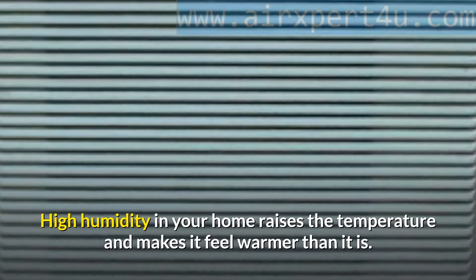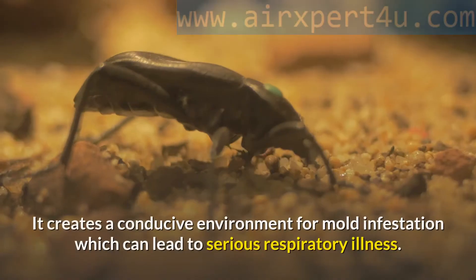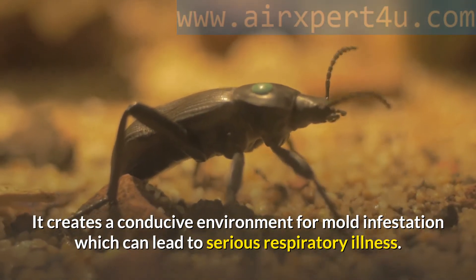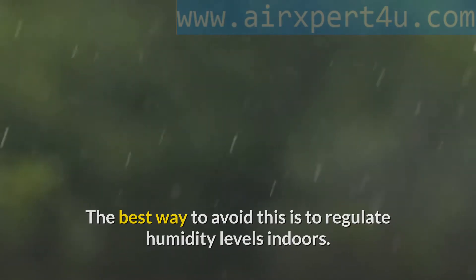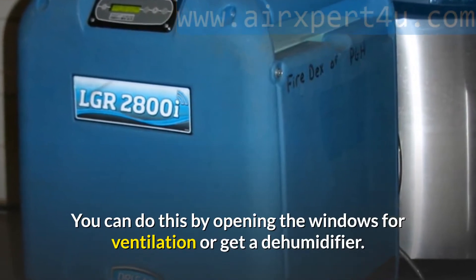High humidity in your home raises the temperature and makes it feel warmer than it is. It also creates a conducive environment for mold infestation, which can lead to serious respiratory illness. The best way to avoid this is to regulate humidity levels indoors — by opening windows for ventilation or getting a dehumidifier.